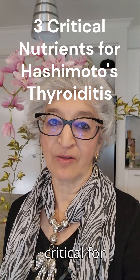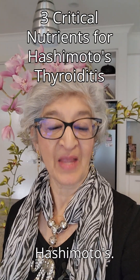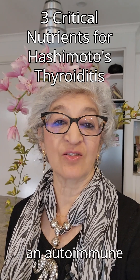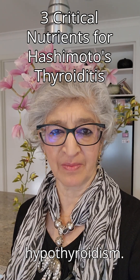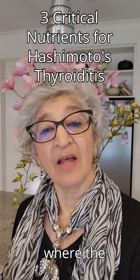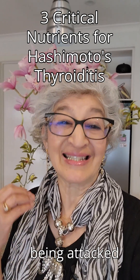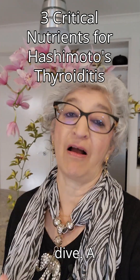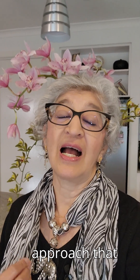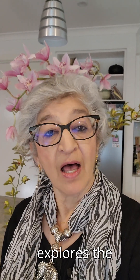Three key nutrients critical for management of Hashimoto's. Hashimoto's thyroiditis is an autoimmune disease, often associated with hypothyroidism. It's a condition where the thyroid gland is actually being attacked by antibodies. So we need to take a deep dive — a functional medicine approach that explores the relationship between thyroid health, adrenal function, sex hormones, and the immune system.